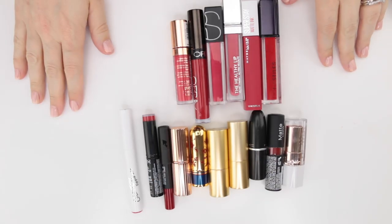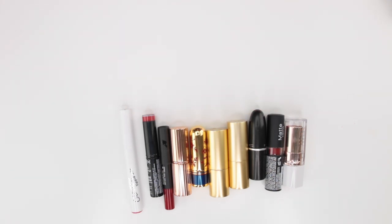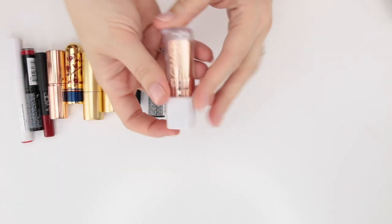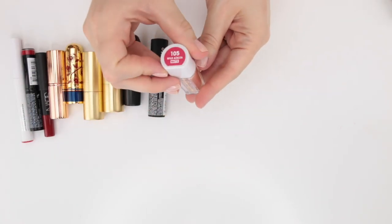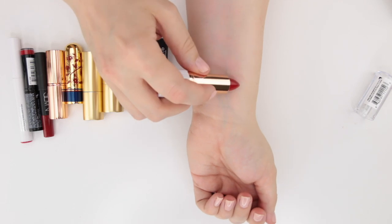All right, what you're seeing here is all of my true red shades. Some are a little deeper, a little brighter, but a lot have that really pretty bluish undertone — less orangey, more true red. Up first, this is from Flower Beauty, the shade Wild Azalea. This is one of their matte lipsticks and it's a true blue-based red.